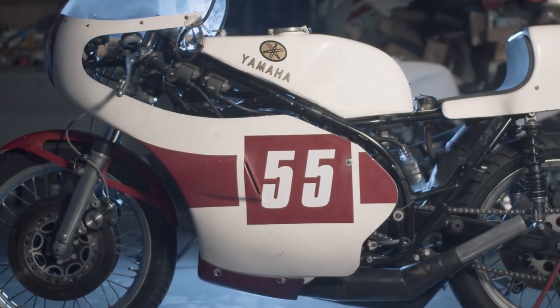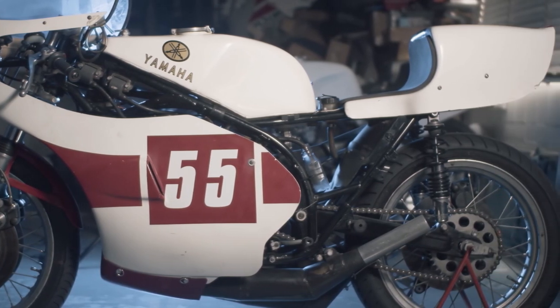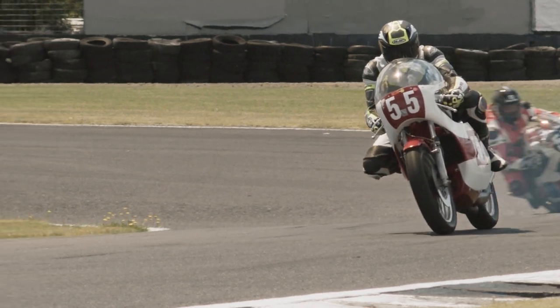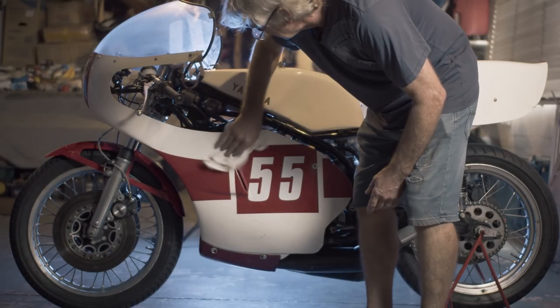The TZ 750 has a great reputation from a production racer point of view — called 'the beast' by some people. At the time, 90 or 100 horsepower was unheard of for an average person to have. The first time I rode it, I was absolutely amazed how smooth it was, but it got faster and faster and became quite frightening. It was built for Daytona, and it dominated Daytona so much that they almost banned it — it killed the Formula 750 class because it was so successful. It's a real nostalgic motorcycle and one of the favourites of my collection.